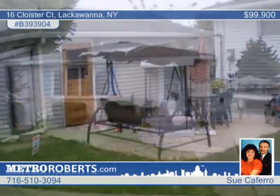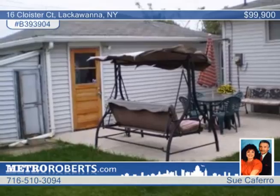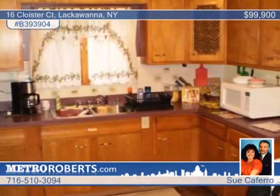Charming and tastefully decorated, this maintenance-free ranch is in a great neighborhood. Updates include kitchen sinks, flooring and ceramic backsplash, hot water tank, furnace and air conditioning.